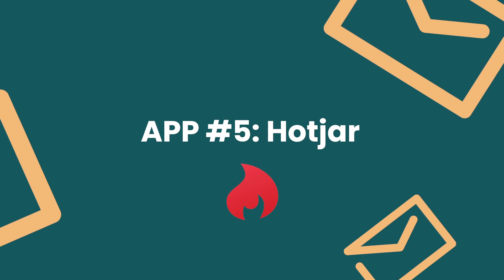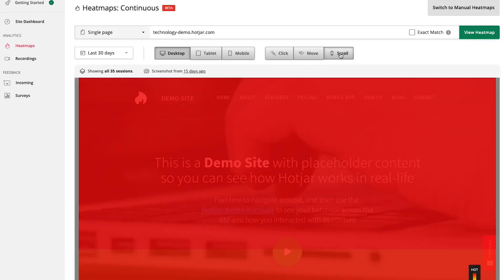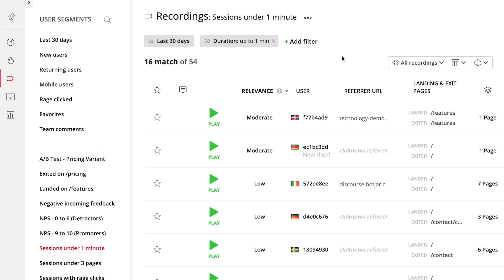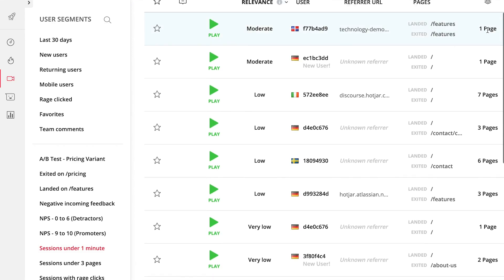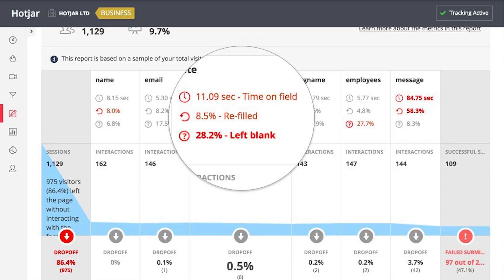Number five: Hotjar. If you want to understand how your visitors are interacting with your website — what to keep and what to change — you'll love Hotjar. You only need a few minutes to set it up. Once you copy and paste the tracking code to your site, you'll be able to see the results right away. Hotjar helps you understand your visitors better through heat maps, which show you where people spend most of their time on a webpage, how they scroll and what they click. Visitor recordings let you see screen recordings of how your shoppers are navigating through your website, which can help a lot in creating a better user experience. Form analytics let you improve your form completion rates by finding out which fields take too long to fill, which are left blank, and why your visitors abandon your forms.